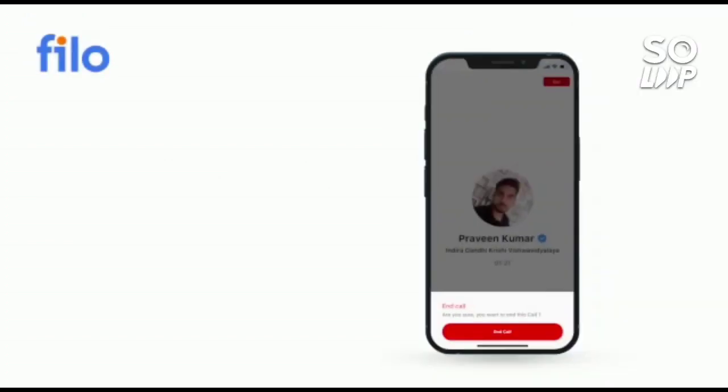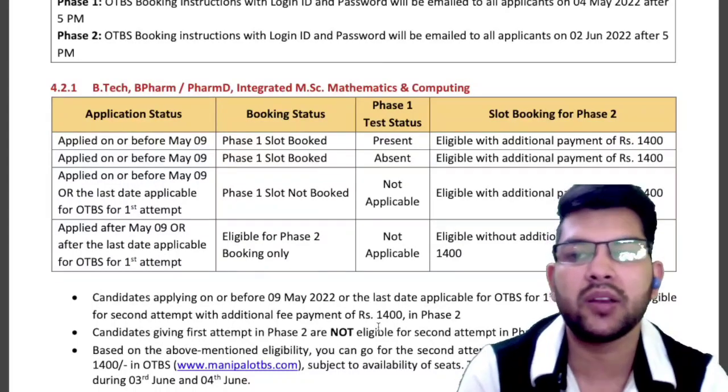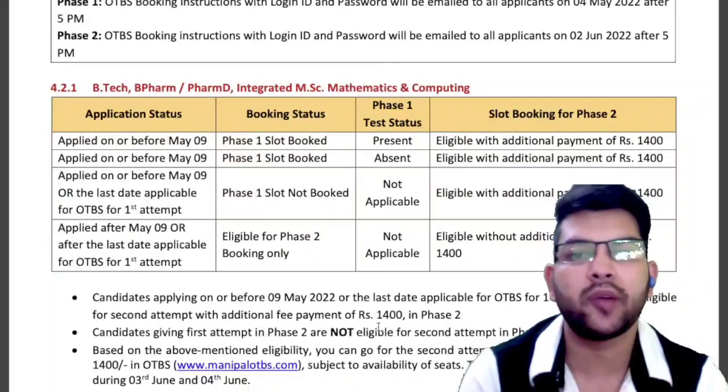The link is available in the description box. Use the code IEV001 and you will get a 10% instant discount. So that was the update about Manipal Entrance Test 2022 — hope you find this video useful.